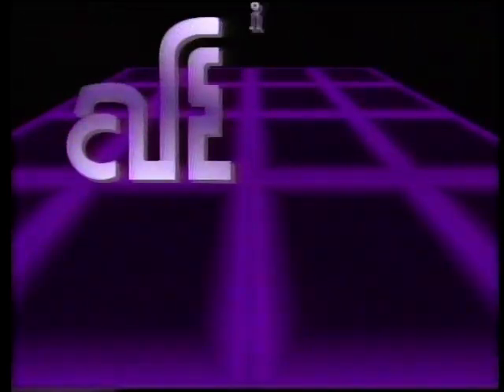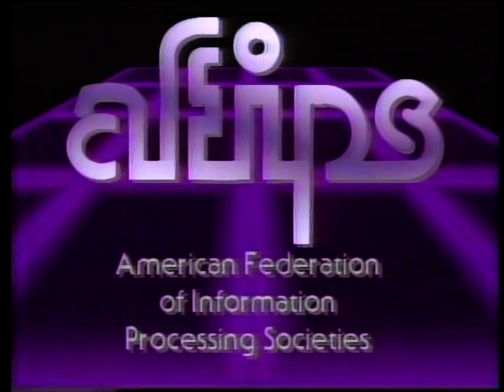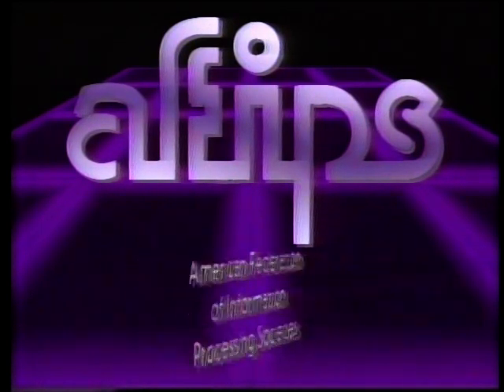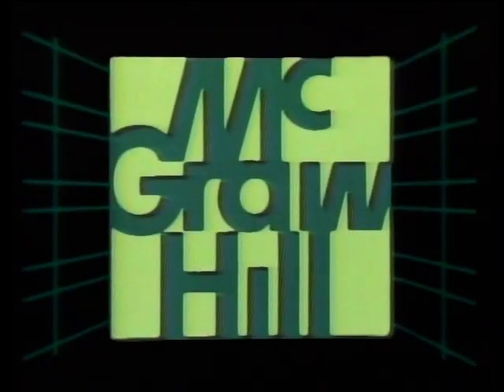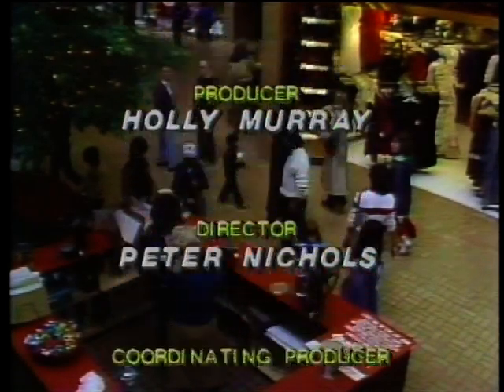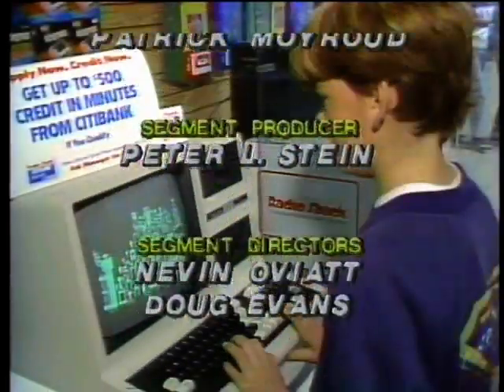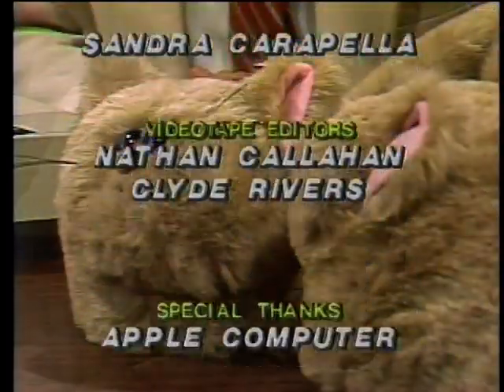That's it for this week's Computer Chronicles. The Computer Chronicles is made possible in part by grants from AFIPS, the American Federation of Information Processing Societies. Additional funding is provided by McGraw-Hill, publishers of Byte — the international standard.